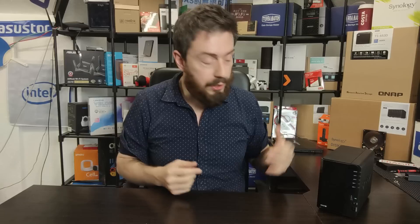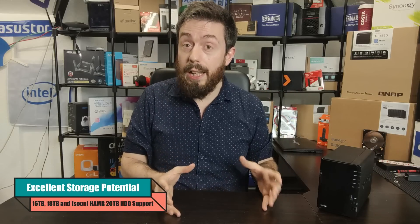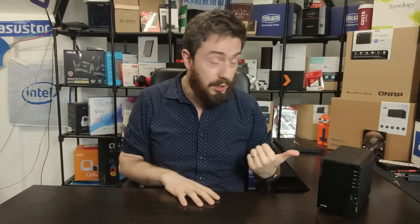Reason number four comes back to storage — and it's actually a huge bonus. NAS hard drives from WD Red, Seagate IronWolf, and Synology's own drives are now arriving at 16TB and even 18TB capacity, with 20TB HAMR drives on the horizon. Even if you go up to 18 or 20TB in a two-bay with RAID, that is a huge amount of storage potential in a tiny compact device. Yes, it'll increase power consumption and noise a little, but storage total capacity is not off the table.